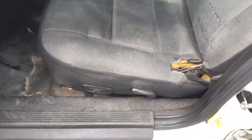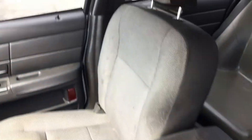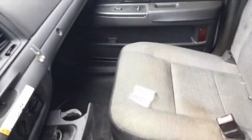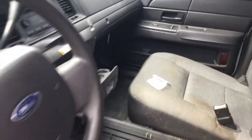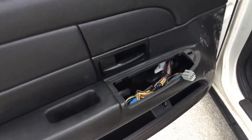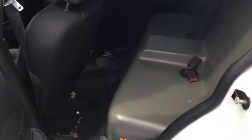Driver's seat is torn. Passenger's seat looks good, just dirty. Dashboard is not cracked. Here are the miles — 167,500. It's missing the window controls, and the rear seat is plastic.